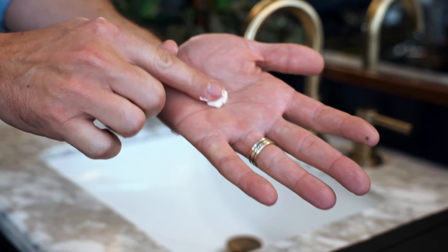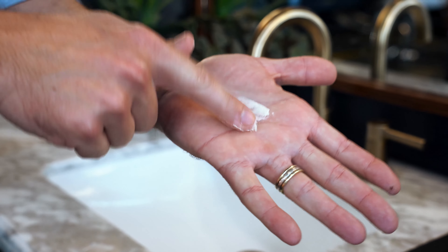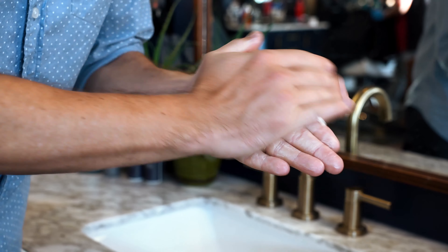The fourth difference is ease of application. Moroccan Texture Paste is smooth and creamy, so it's easy to apply to the hair, while you need to warm up the Natural Beeswax Paste in your palm before applying it to the hair.